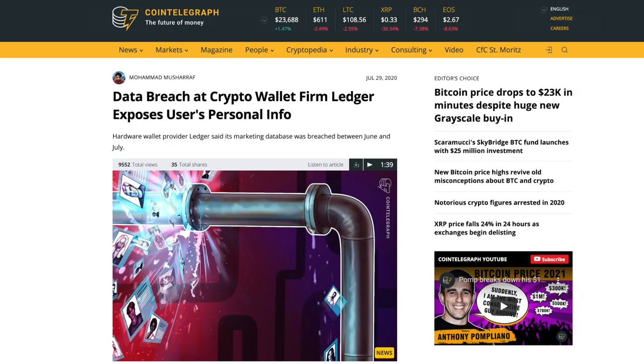In July 2020, Ledger revealed a data breach that exposed over a million customers' emails. The breach was found during a bug bounty program, and even though Ledger fixed the issue immediately, unfortunately it was just too late.